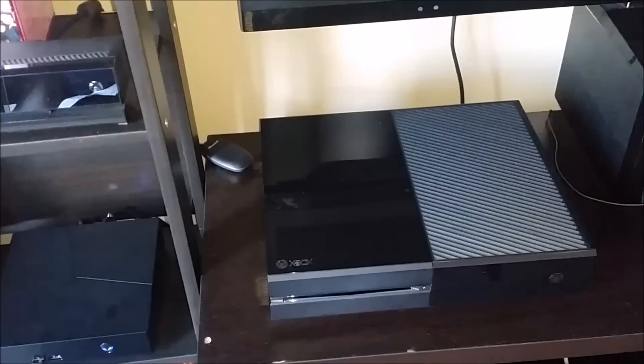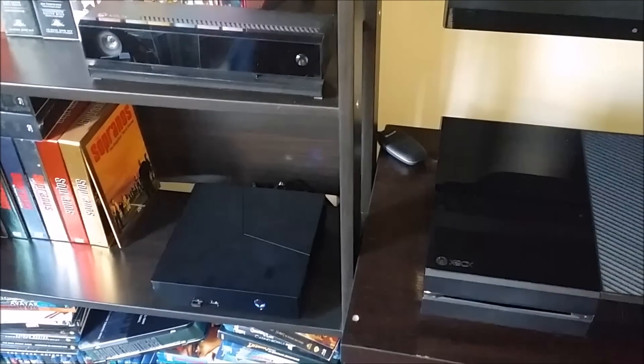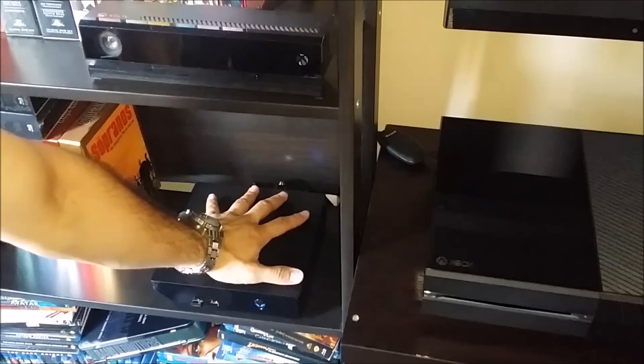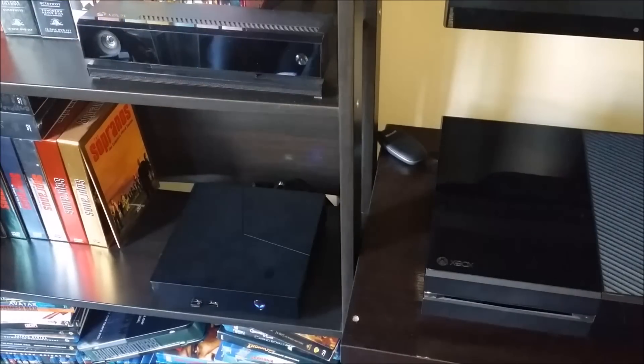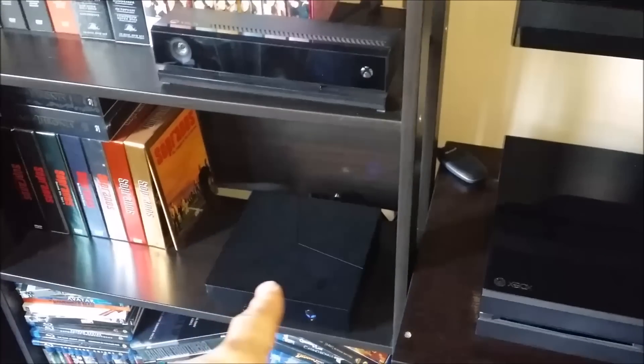If we come in a little bit closer, there's the Xbox One and there's the Alpha. Here's my hand — gives you a pretty good idea of the difference in size. And the best part is this will walk all over the other two modern consoles.